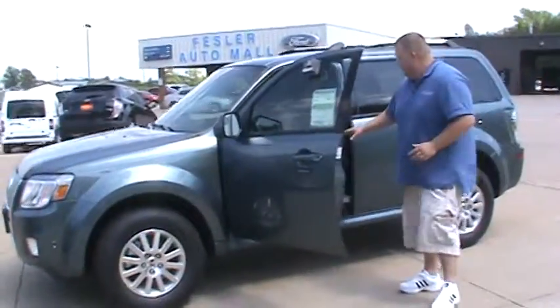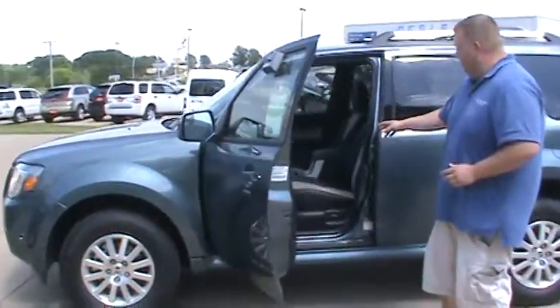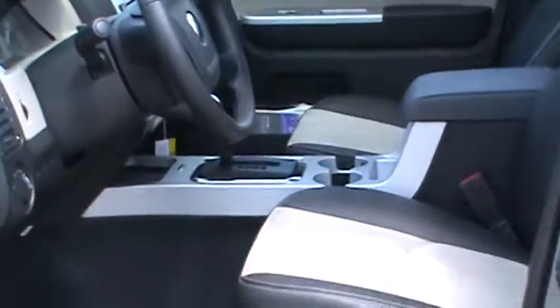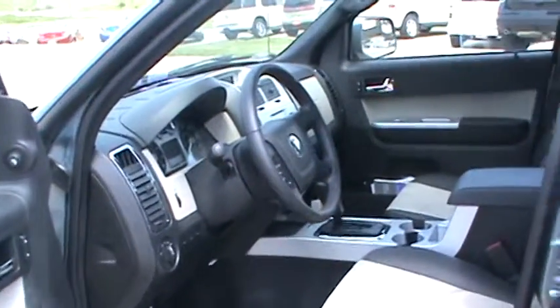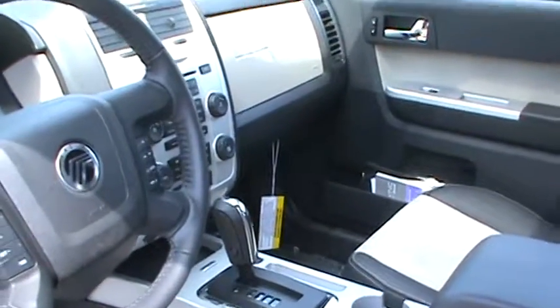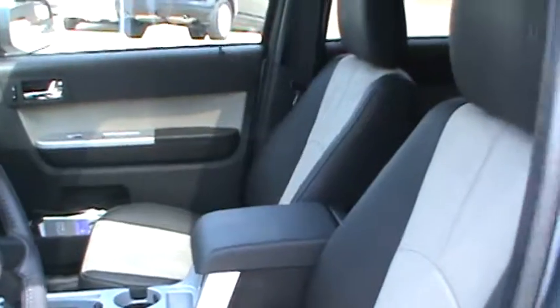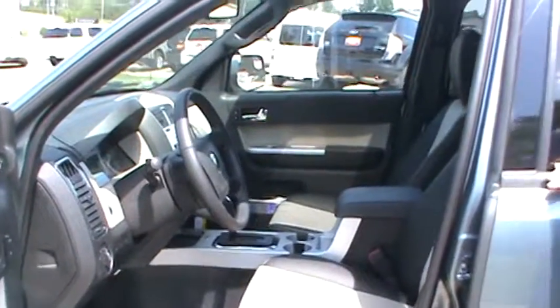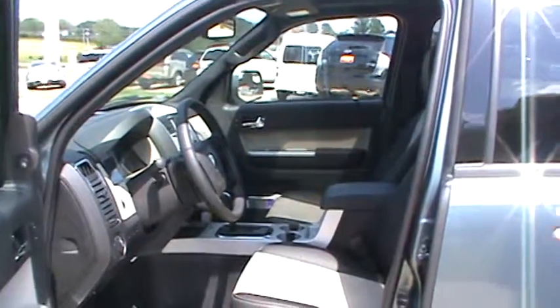You also have the leather interior — it's a black leather interior with a two-tone contrast with the Alcantara leather seats. It's got your power driver seat and a six-disc CD changer. This one is also equipped with the self-parking feature, so it can actually do its parallel parking itself. You're also going to have the SYNC system, which is a Bluetooth system that lets you do hands-free calling and hands-free music right there with your cell phone.